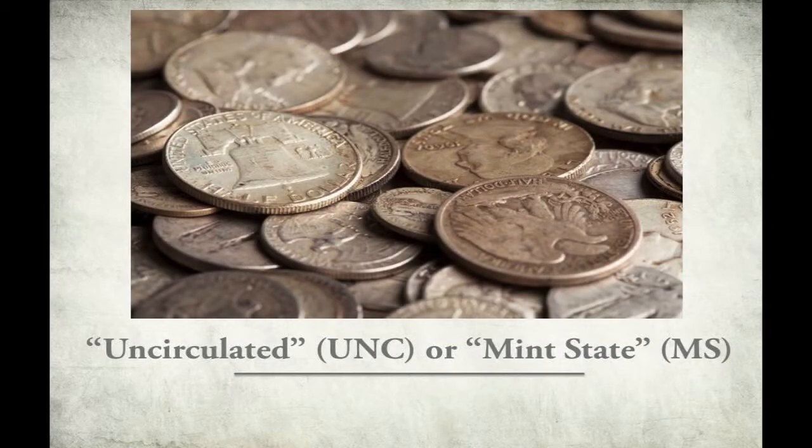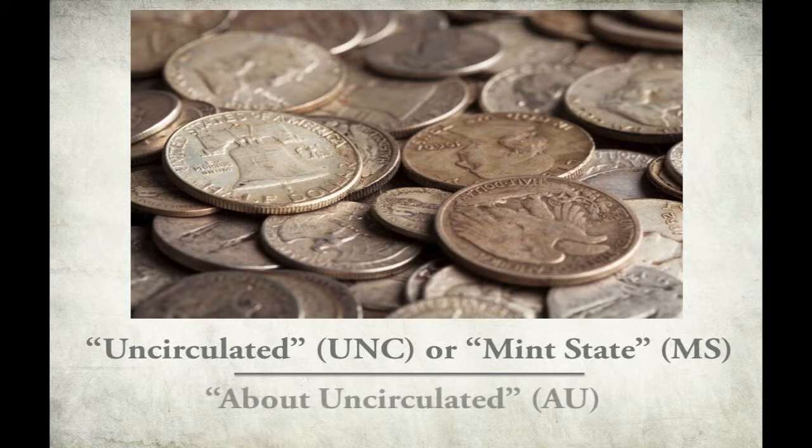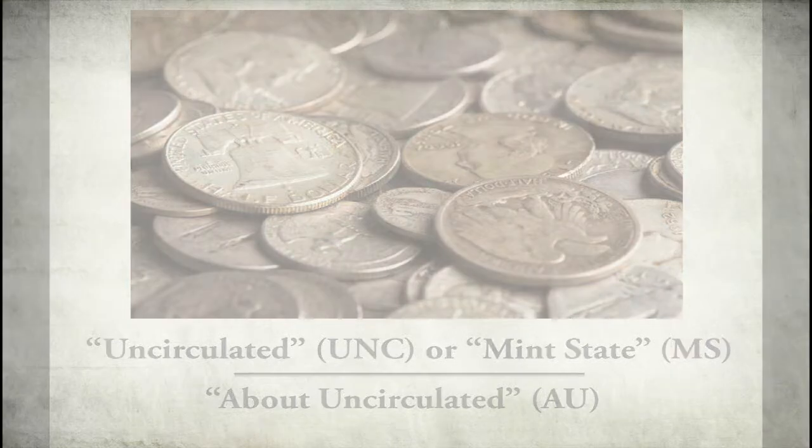Coins that have been properly stored since the day they were minted are called uncirculated or mint state. If a coin saw circulation for a short time but still looks nearly brand new, it is called, or graded, about uncirculated.